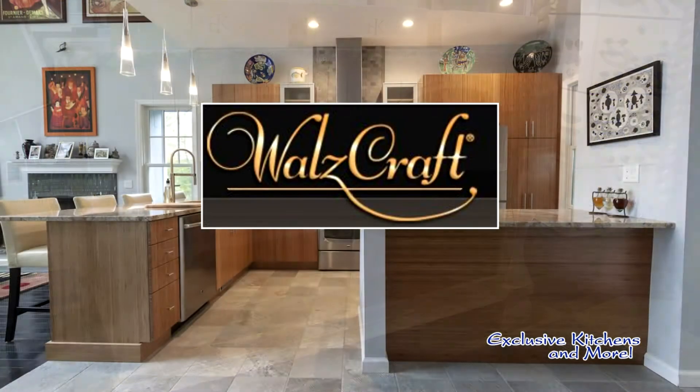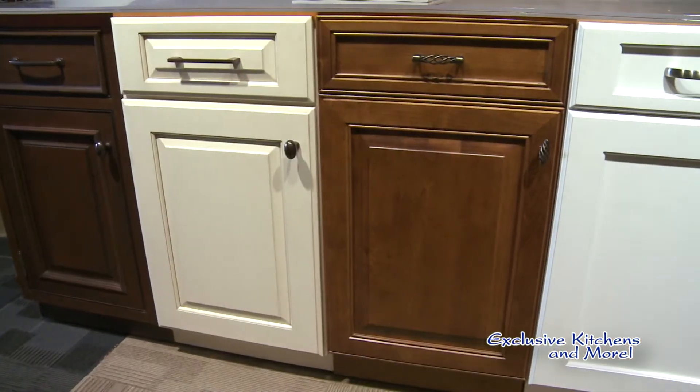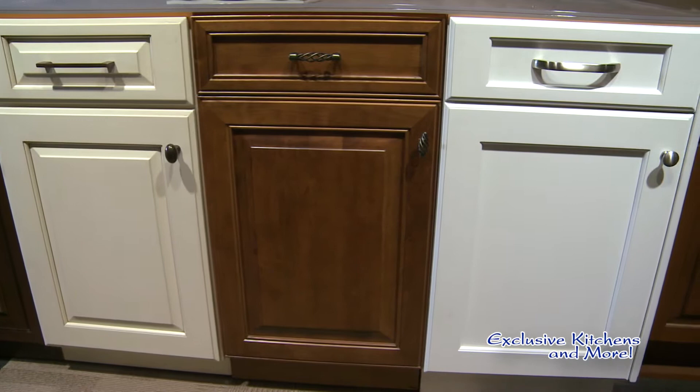In cabinetry, we do not have a million lines. We've actually selected a few that work great for what we do. We have a few different price ranges and a few different construction options, so we can really fit any budget, but we try to offer something that is very price competitive but still a good quality product.